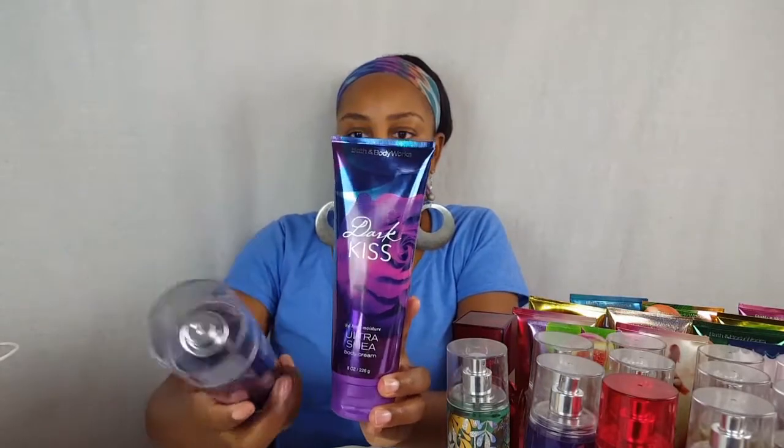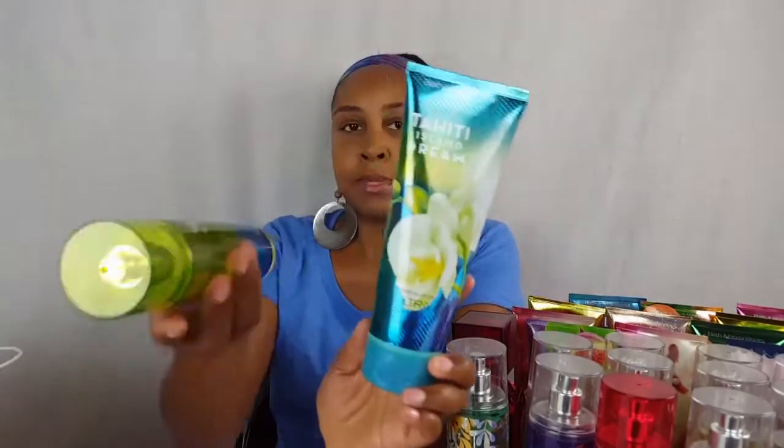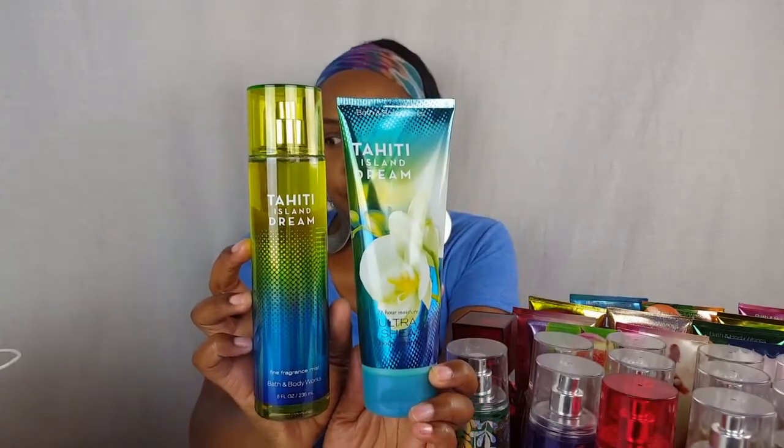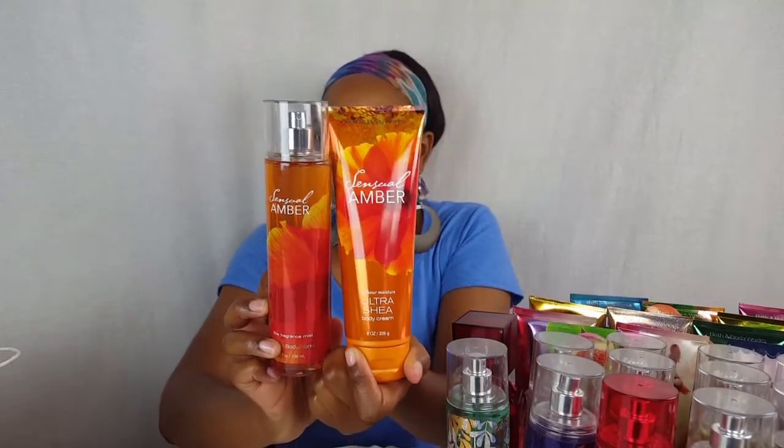I also replaced the Dark Kiss because I gifted the other one that I had. I picked up this Tahiti Island Dream — it smells really good. I got the mist and the lotion of that, and I got the Senegal Amber which I haven't had in a while, but I do like this scent so I picked this one up.